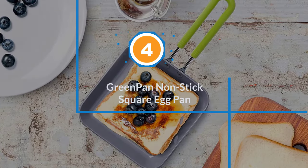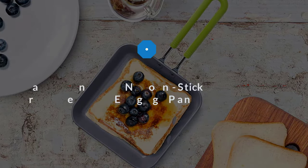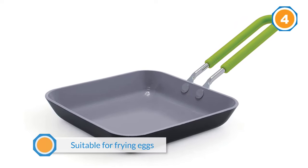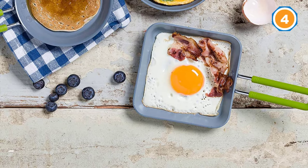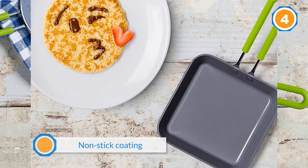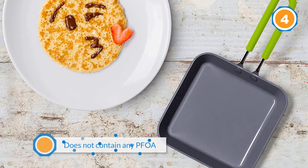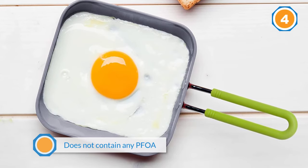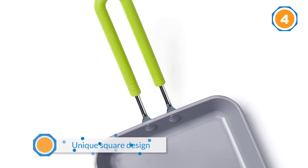Number four: Green Pan Nonstick Square Egg Pan. Our next pick is the Green Pan Mini Nonstick Egg Pan, suitable for frying eggs and making omelets. The pan is made using a high quality nonstick coating that is safe for use. It does not contain any PFOA and PTFE materials, and there are no toxic chemicals or pollutants — the pan will not release fumes during use. The mini ceramic pan has a unique square design to make perfect eggs, burgers, and toast. It is handy with sturdy handles, and keeps food from sticking to the surface for easy removal.